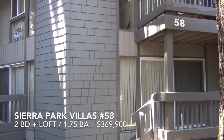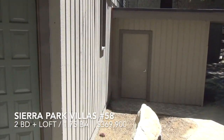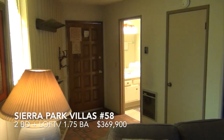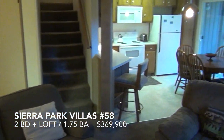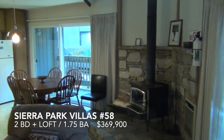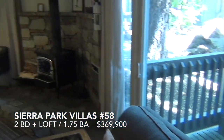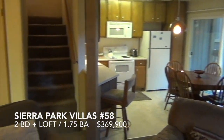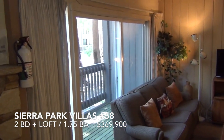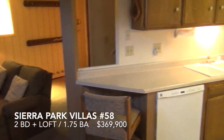Two bedroom loft, two bath. Three decks. Unit 58, let's go in. Enter into the main living area — living room, kitchen, freestanding wood-burning stove. Two full-size decks on the main level. These units make great rentals. Lots of utility for the price.